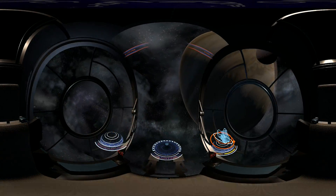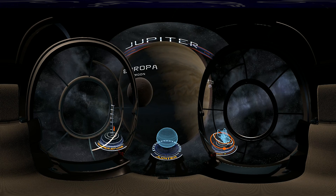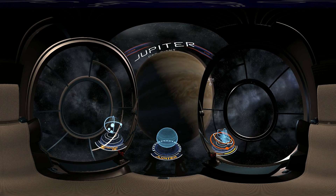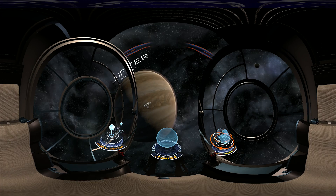The last of the gas giants, Jupiter, is the largest planet in the solar system. In its huge volume, it could house 1,400 planets the size of Earth. Just like Saturn, Uranus, and Neptune, Jupiter does not have a rocky surface — what we see is a cloud layer in its atmosphere.